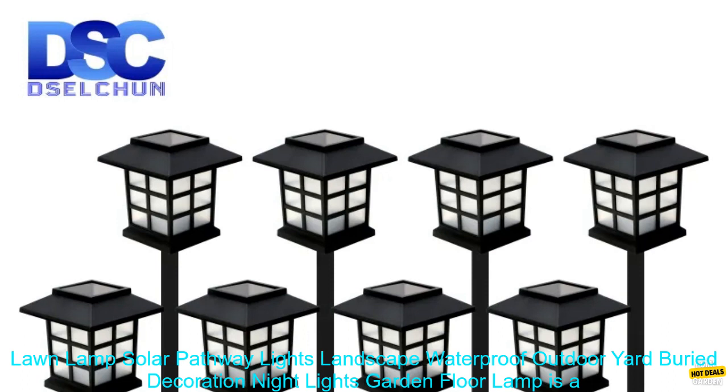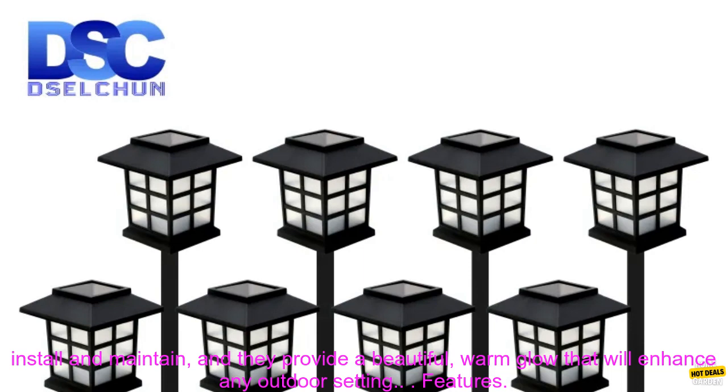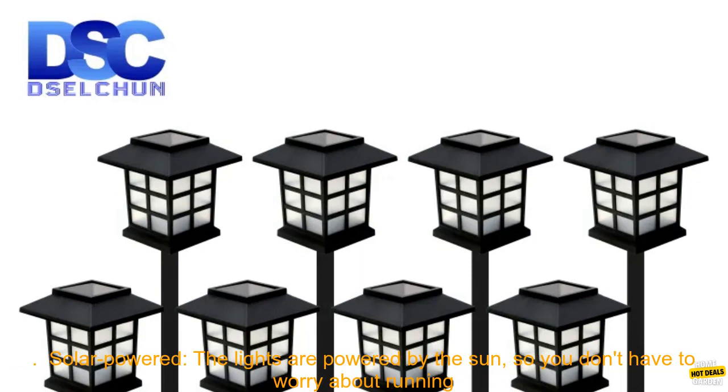The 2/4/6/8pcs LED lawn lamp solar pathway lights landscape waterproof outdoor yard buried decoration night lights garden floor lamp is a great way to add some light and ambiance to your outdoor space. These solar powered lights are easy to install and maintain, and they provide a beautiful warm glow that will enhance any outdoor setting.